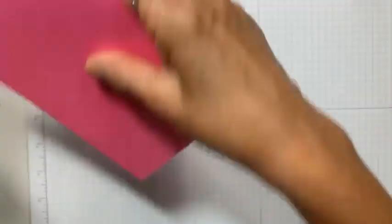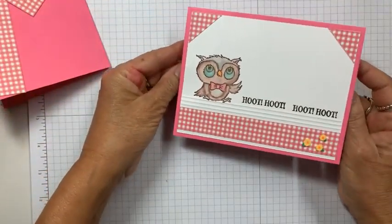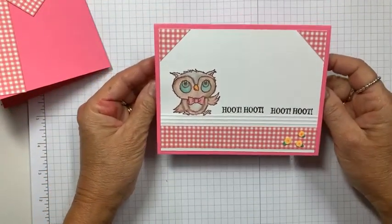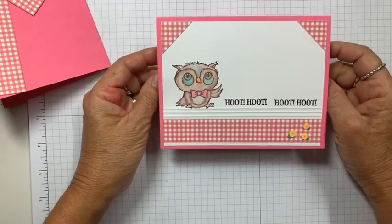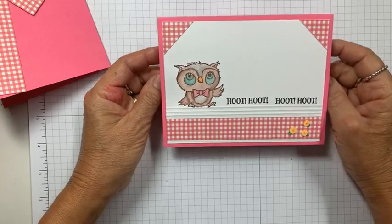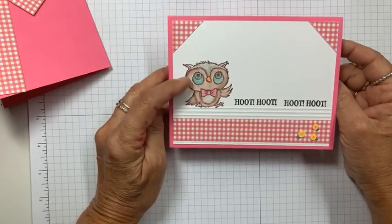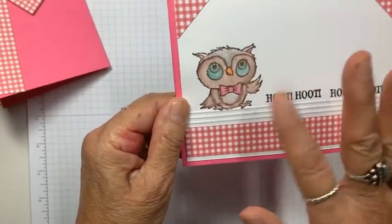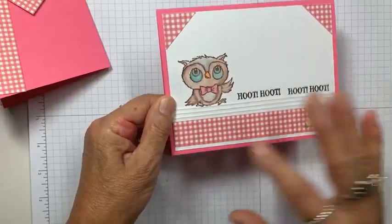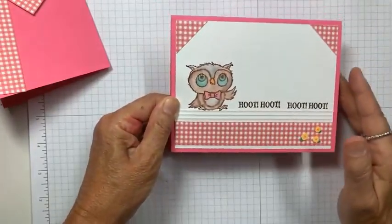Let me show you the card. Look how stinking cute this is! Now, yesterday I was just playing, so I'm going to do something a little different with the owl today — I'm going to emboss him, because I wasn't totally happy with how it looked just playing. I do like the layout and the design, so I'm going to emboss the owl and this card is going to look even better.